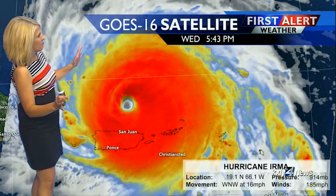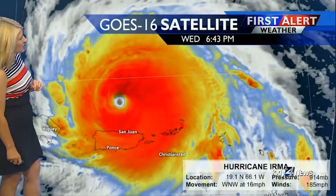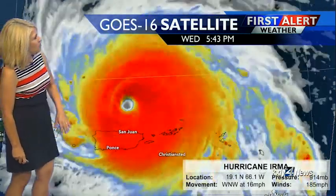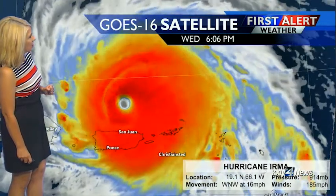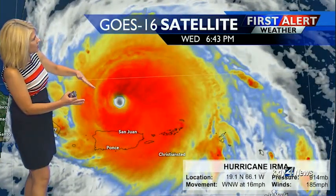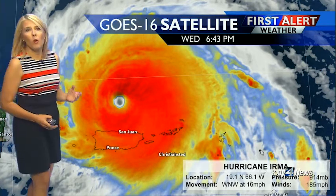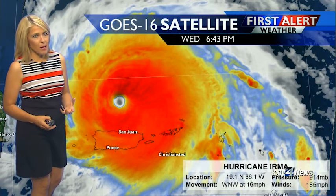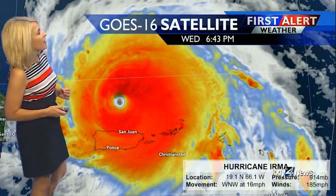Look at this monster. This is the GOES-16 satellite — just the very best images of this monster storm that has left a good portion of Puerto Rico uninhabitable as it makes its way to the west-northwest at 16 miles per hour. This is, of course, Irma — 185 mile per hour sustained winds with this Category 5 storm.